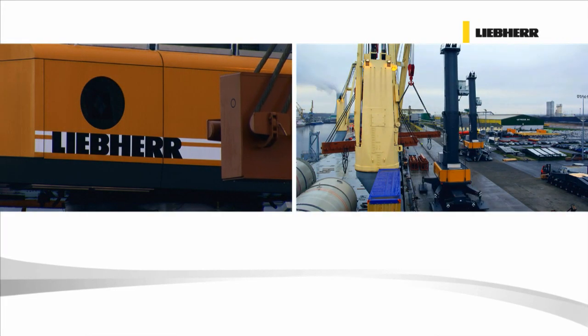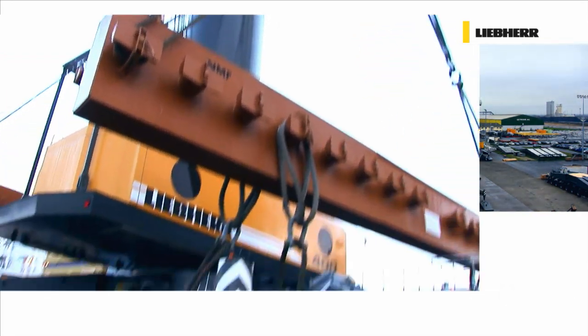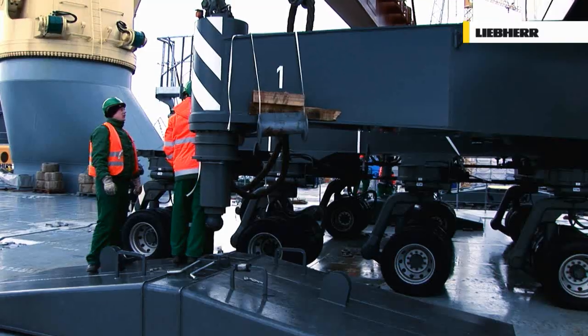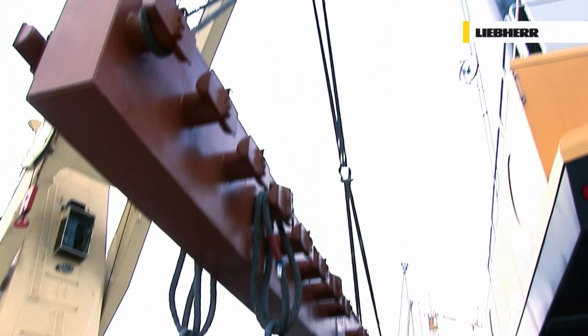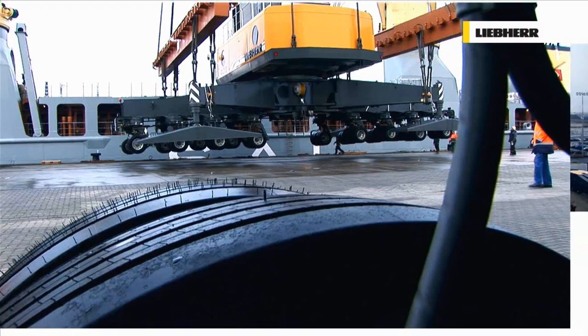With its direct access to the sea, Liebherr's Rostock facility is supremely well situated in terms of the logistics of worldwide sales. RoRo shipment of cranes is the usual method of transportation.